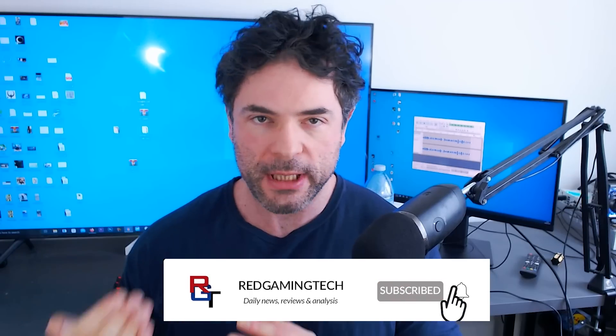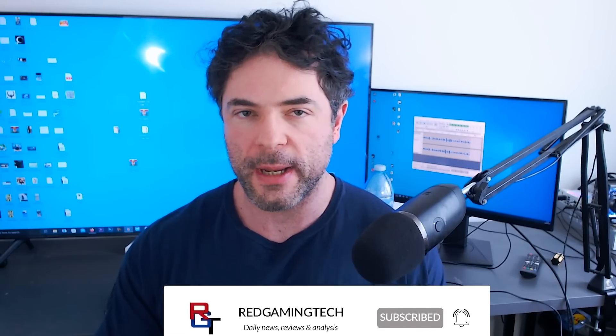Ladies and gentlemen, my name's Paul. Hope you're having an amazing day. AMD's Zen 5 microprocessor architecture is perhaps one of the most hyped and anticipated launches we're expecting this year.